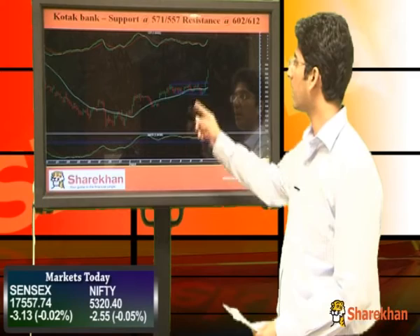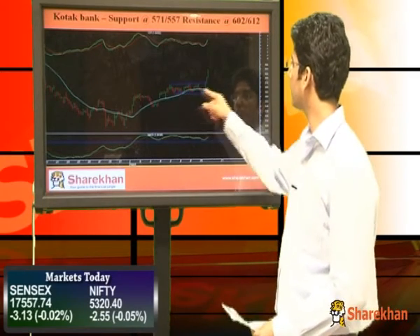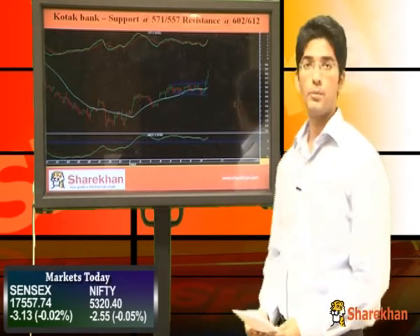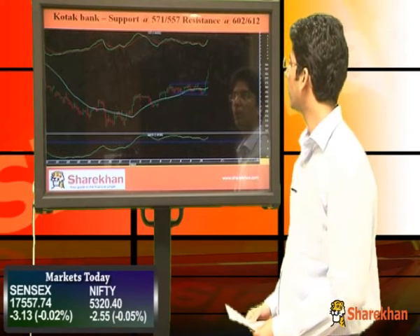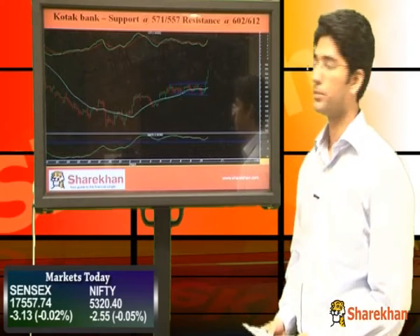Next stock is Kotak Bank. As can be seen from the hourly chart, Kotak Bank has consolidated in an expanded triangular manner and has broken out on the upside. The hourly momentum indicator has triggered a fresh bullish crossover. So, Kotak Bank is a good candidate where there is further upside.